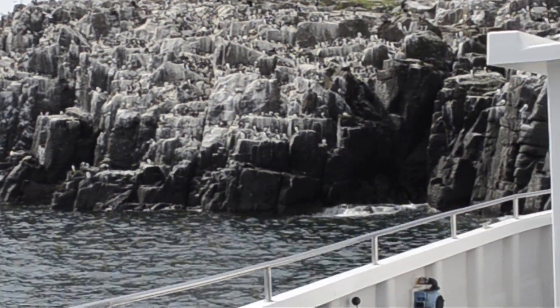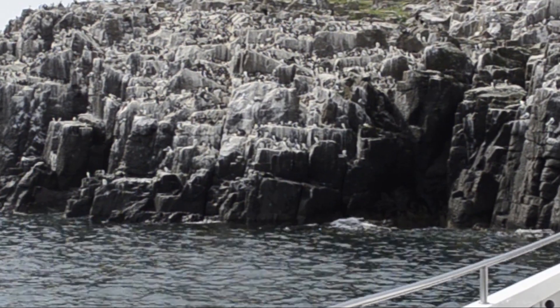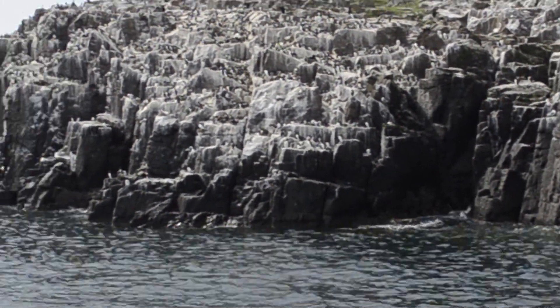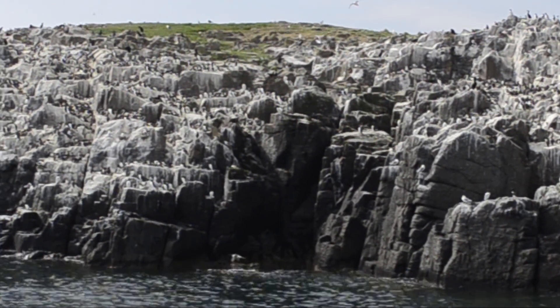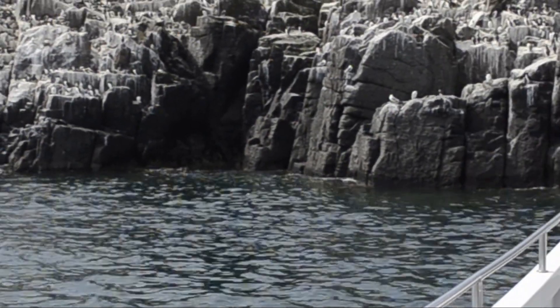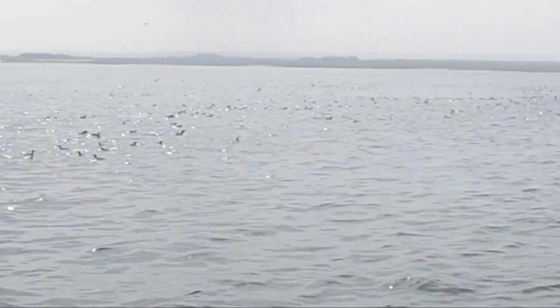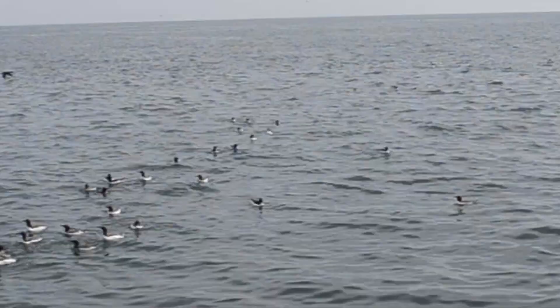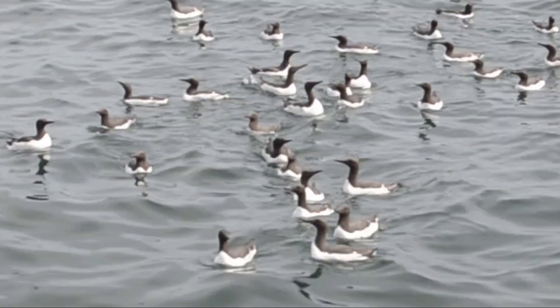So we're just lying here having a bit of lunch. This is the inner farm behind us here. Just having a chill out for half an hour or so until we go back and pick up our guests - they're on this island here at the moment. And just behind me here guys are quite a few guillemots, all just coming across the boat - you can see them there, just coming across to say hello.